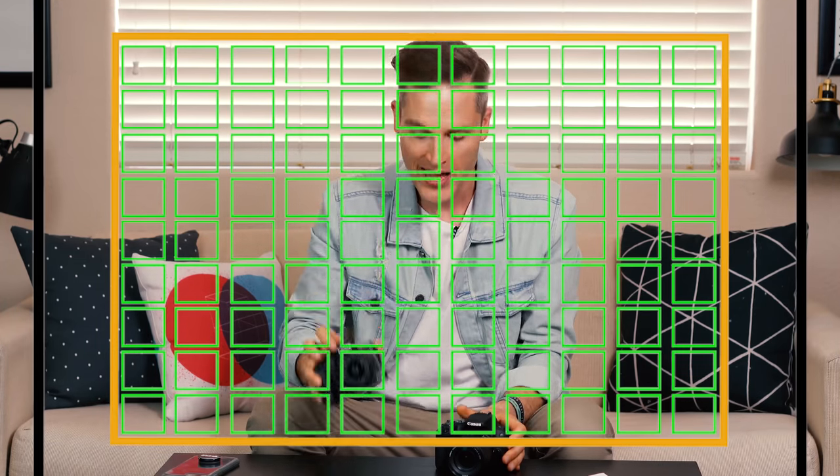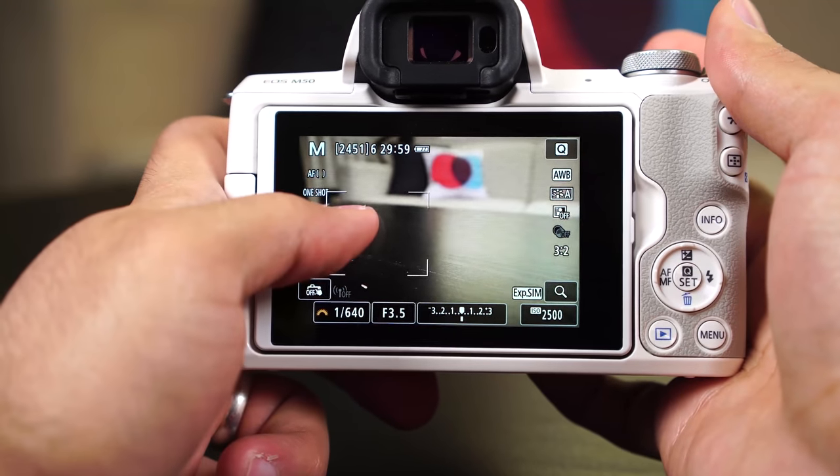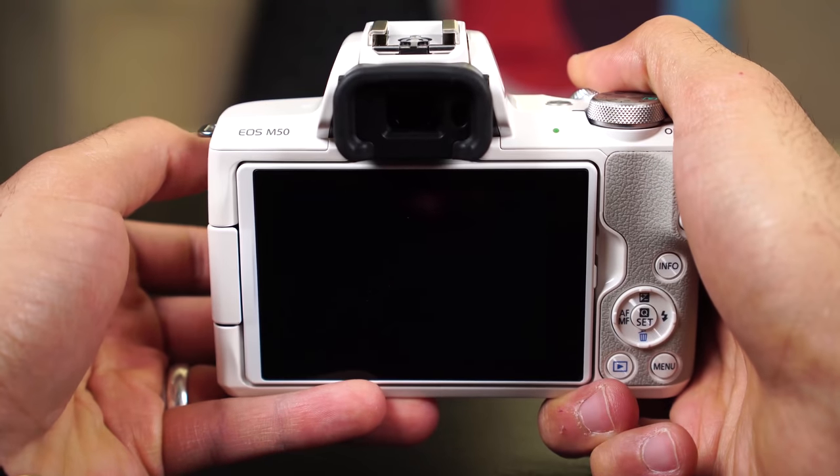A huge difference between these two cameras is the number of autofocus points. The SL2 only has nine, while the M50 has 99 — and certain lenses bring it all the way up to 143 autofocus points. That means the M50 can be more granular and specific, less prone to hunting for focus. The SL2 has larger regions of autofocus, whereas the M50 is much more precise. Wherever you touch or tap, things will lock in fast, and especially in photo mode, the M50 massively outperforms the SL2 on autofocus.